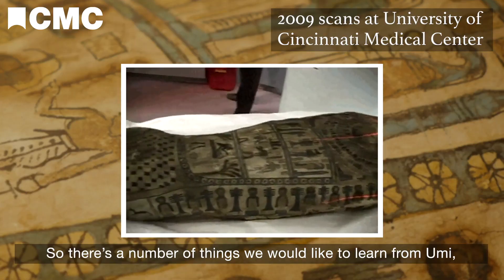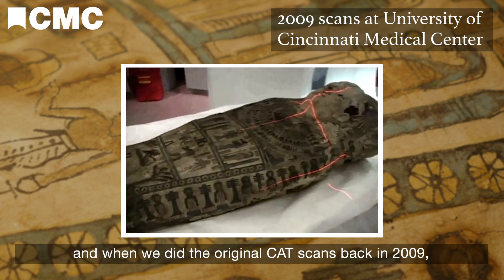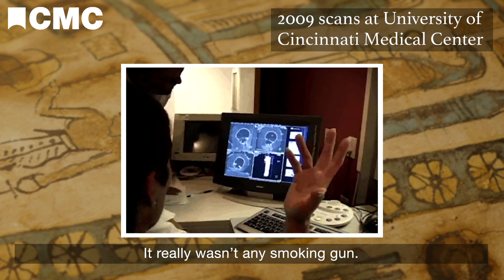There are a number of things that we would like to learn from Umi. When we did the original CAT scans back in 2009, we were hopeful that we would find a cause of death or trauma. But it really wasn't any smoking gun.